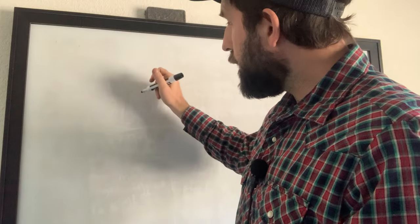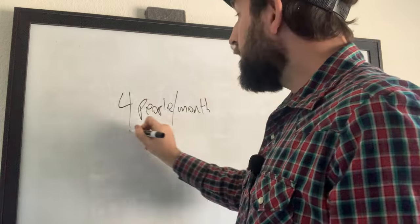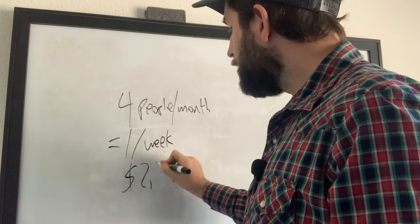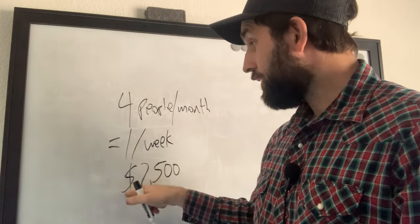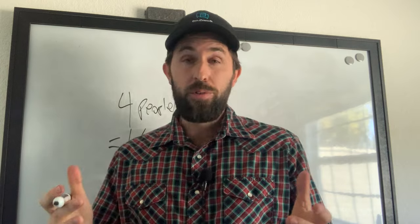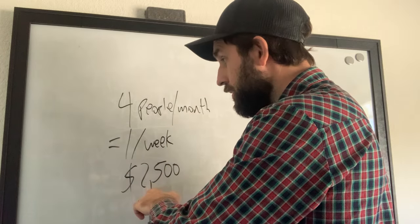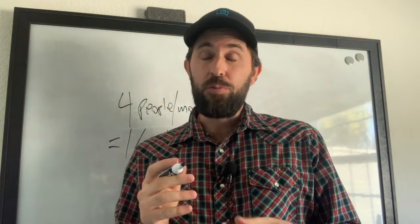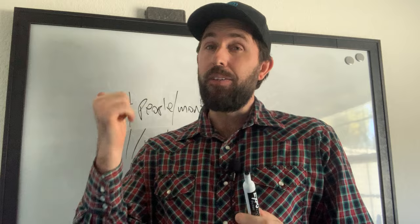Let's say you have four people per month — that's one person per week — and you have a $2,500 package. If we sell one unit per week at $2,500, times four weeks, that's $10K. It is drastically easier to sell one of these per week to a new client than it is selling 100 one-on-one sessions. And this is actually a lot easier than having 25 people paying $400 per month, because now we're getting all of the money up front, more commitment from the client, and they have more skin in the game.